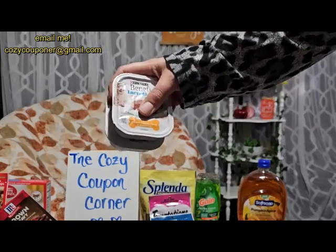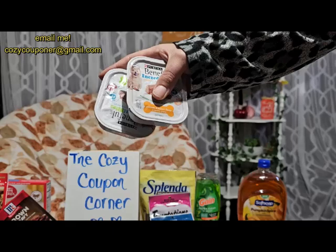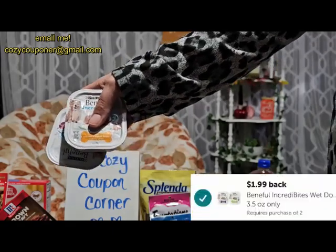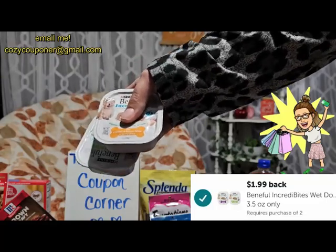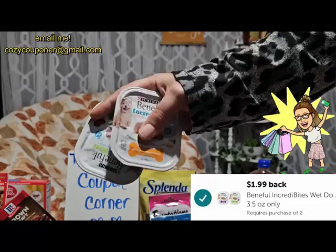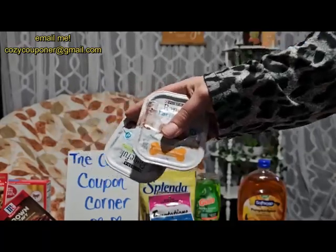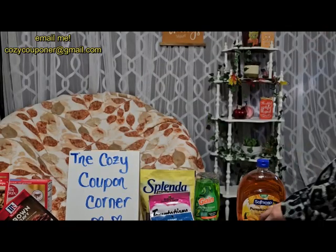The Beneful Incredibytes — they usually gave 50 cents back on each one, but this week Ibotta is giving $1.99 back on two. These are $1.28 each, and with that rebate it makes them about 28 cents each — a better deal than the 50 cents back they previously offered.